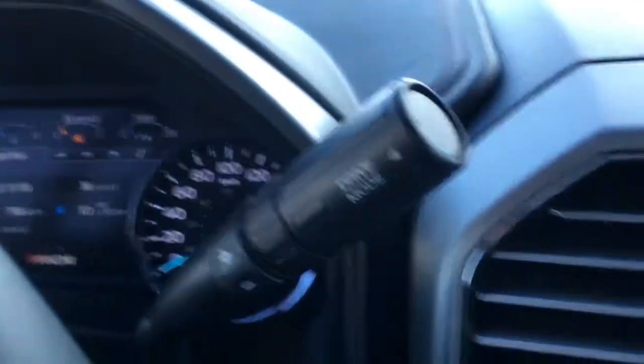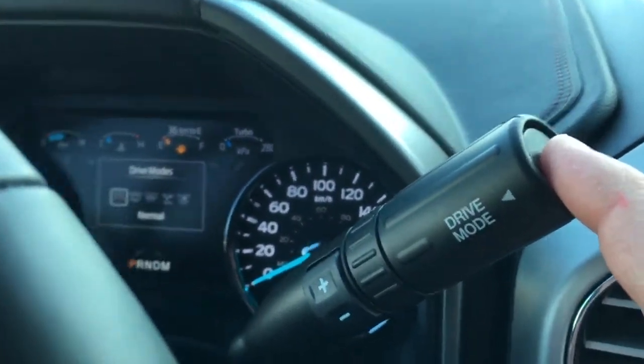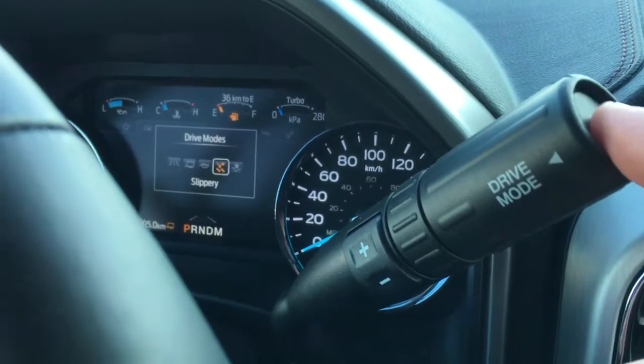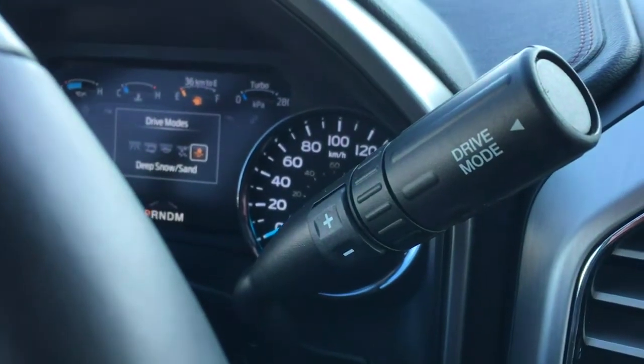The shifter is steering column mounted and does have a button on the end for different drive modes, which are normal, tow-haul, eco, slippery, and deep snow/sand. It also has plus-minus buttons for your select shift automatic transmission.